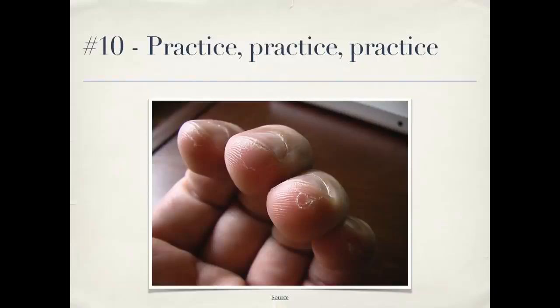Number ten: practice, practice, practice. Musicians don't only play when they're on stage in front of an audience, and the same applies to programming. Do code katas, go to contributor day. Learn new techniques when you're not performing for a paying client — that's how you can really improve your skills. Thank you very much.